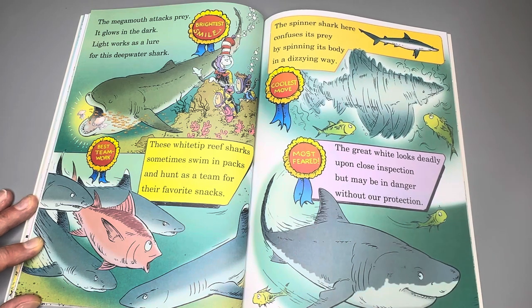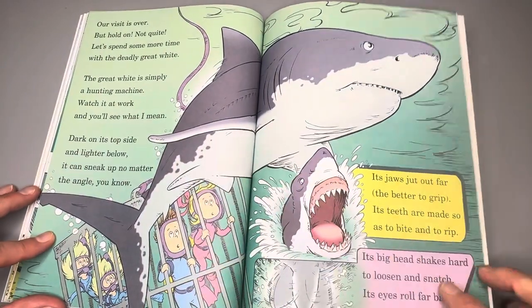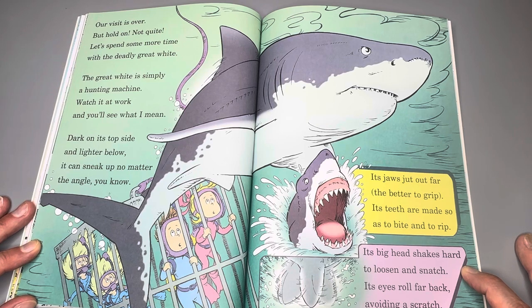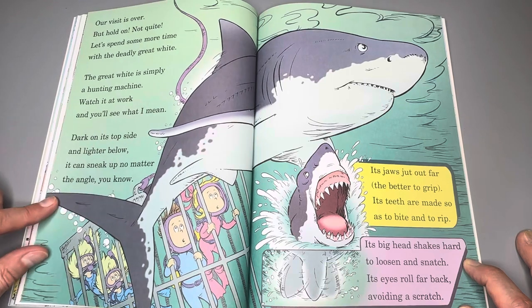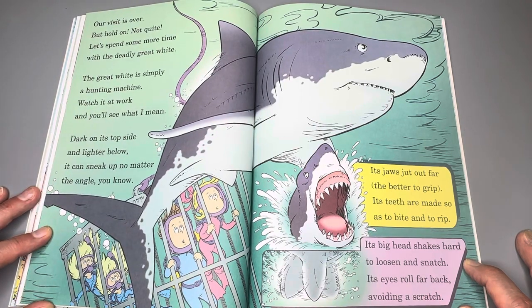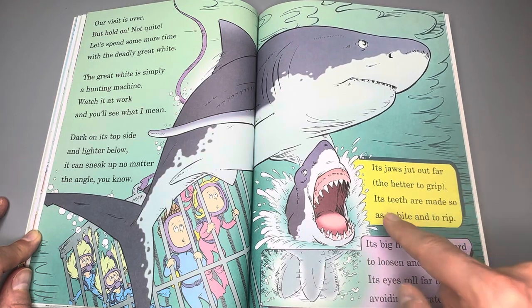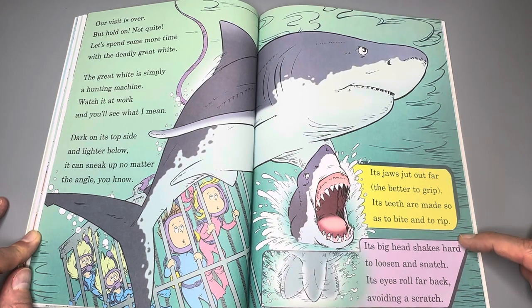The most feared — the great white — looks deadly upon close inspection, but may be in danger without our protection. Let's spend some more time with the deadly great white. The great white is simply a hunting machine. Dark on its top side and lighter below, it could sneak up no matter the angle. Its jaws jut out far — the better to grip. Its teeth are made so as to bite and to rip. Its big head shakes hard to loosen and snatch. Its eyes roll far back, avoiding a scratch.